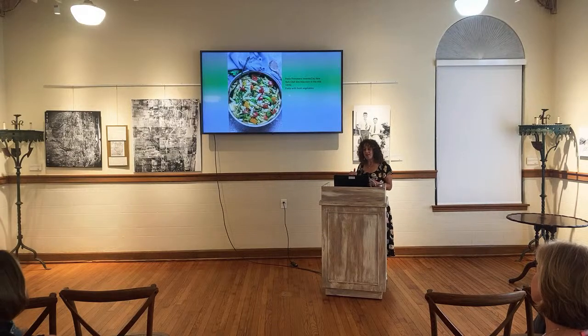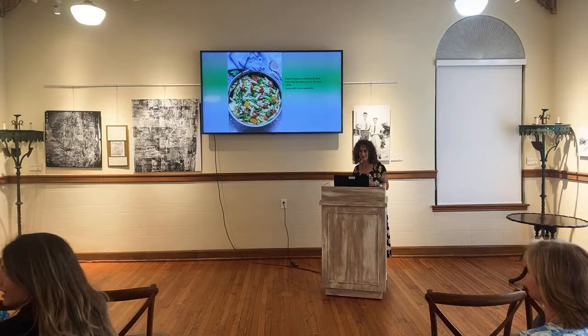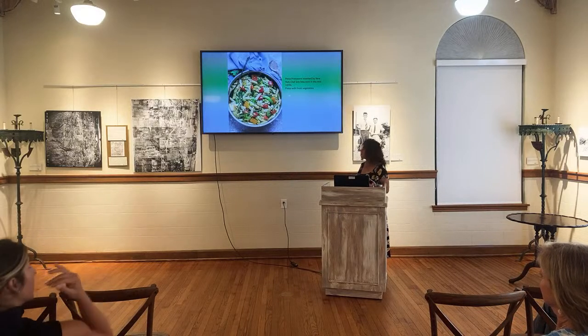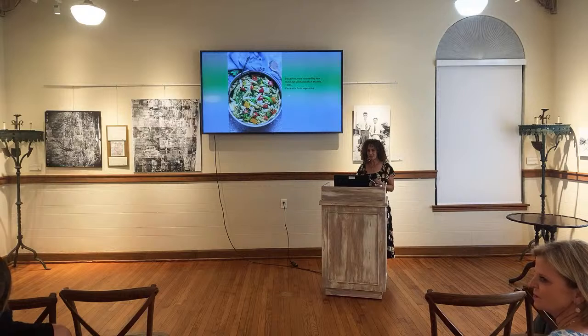Pasta Primavera came out in the 1970s. It feels like it was a cold dish back in those days, though it can be served both ways.